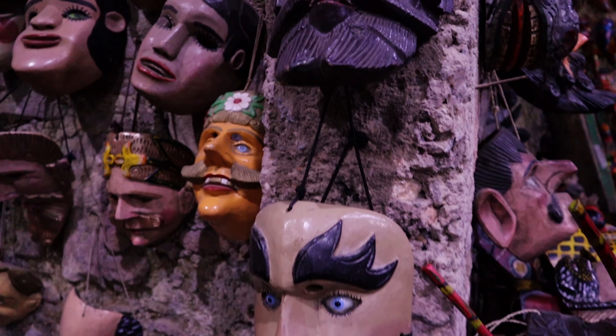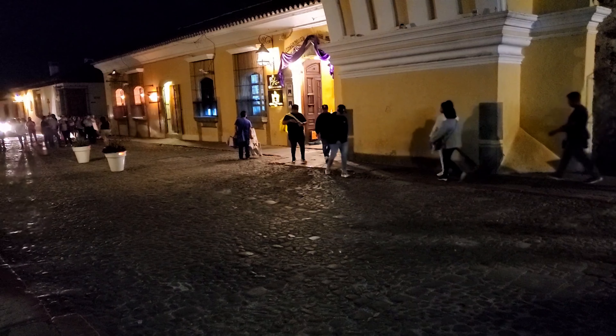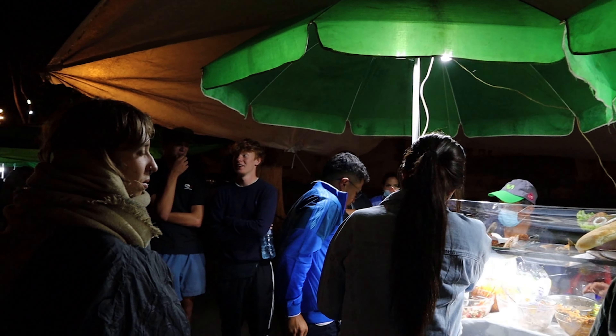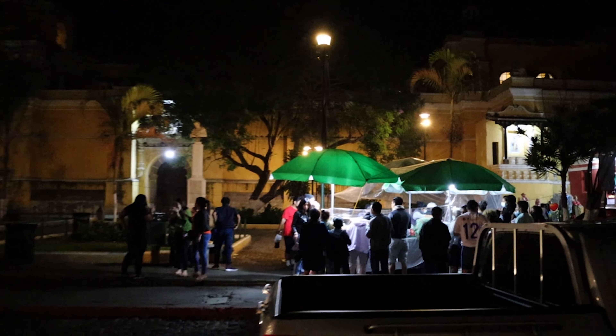I don't know who's buying these masks, but they freaked me out and I could not wait to get away from them. All the folks are out here tonight. All the restaurants are filled, all the street vendors have people getting their grub on — it's only about 9:30 or 10 o'clock. It seems to be pretty vibrant here.